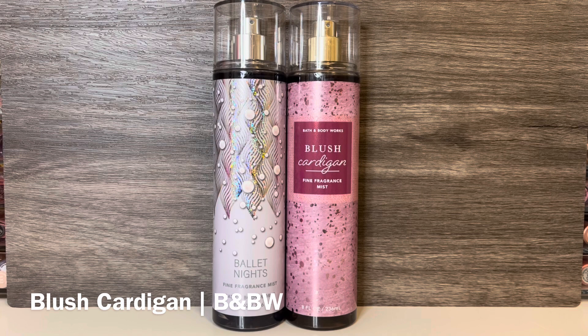Next is Bath & Body Works Blush Cardigan, with notes of sweet raspberries, sugar-dipped violet, and warm amber. This is a beautiful, powdery violet scent with sweet candied raspberry and warm amber. It's one of my favorite Bath & Body Works scents of all time, and I feel like it shares a similar amber to that in Ballet Nights. These both have fruit combined with the amber, as well as a bit of powderiness. But Blush Cardigan is sweeter, with a noticeable fruity candy feel. And sadly, I have to say that I love it so much more than Ballet Nights. I'm not sure if Bath & Body Works was just trying to tweak Blush Cardigan a bit, but I wish they had just re-released it instead. I do like Ballet Nights, but it has more of the smoky woodiness and just can't come close to topping Blush Cardigan for me.